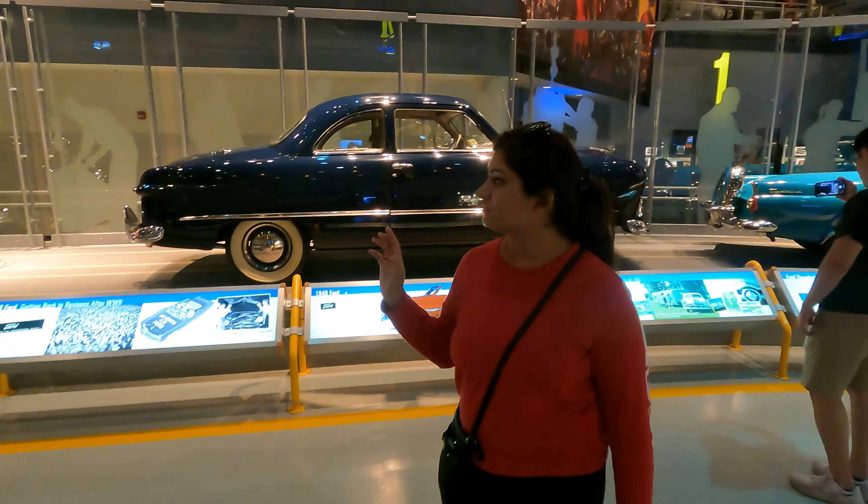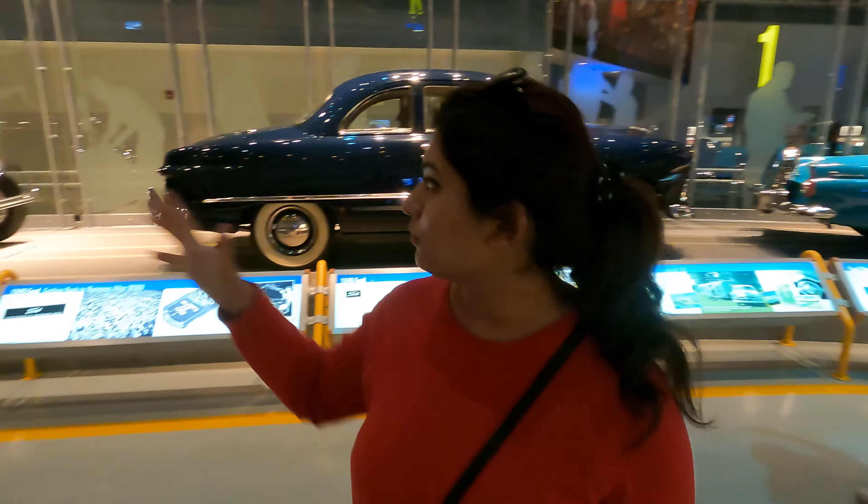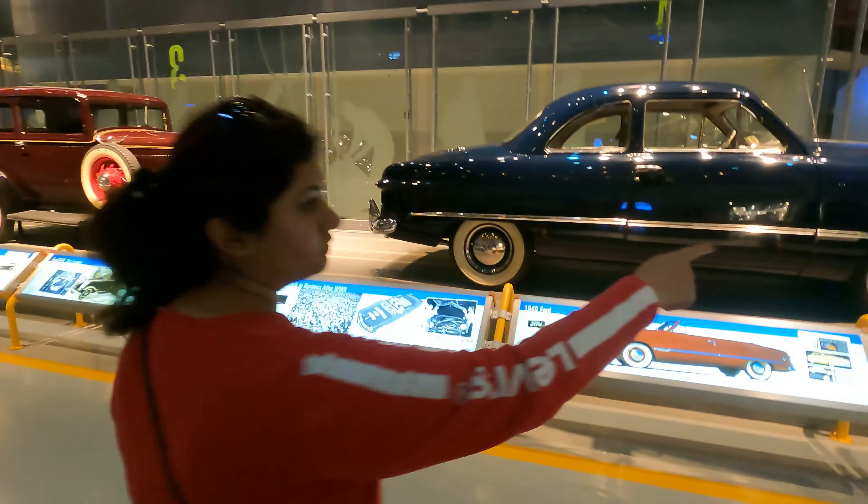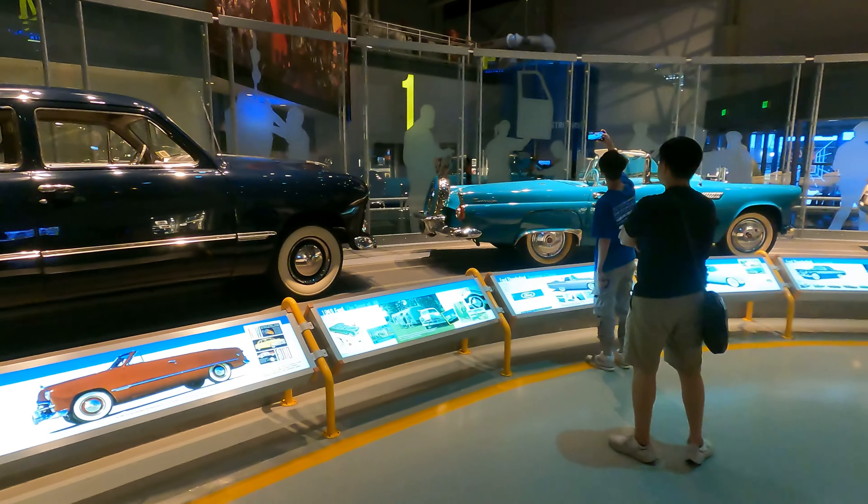Right behind me are different Ford models beginning from the 1900s. This one looks very, very beautiful — that's the Ford Thunderbird.